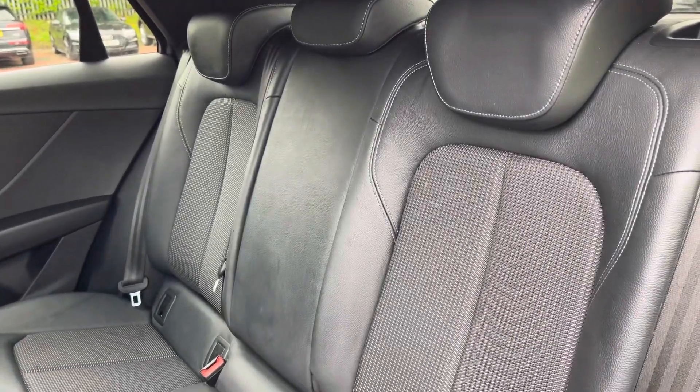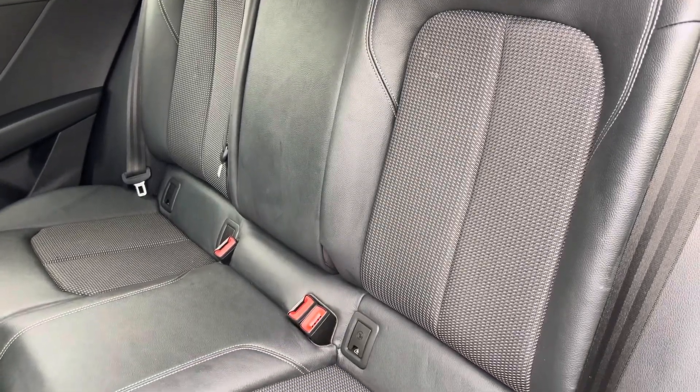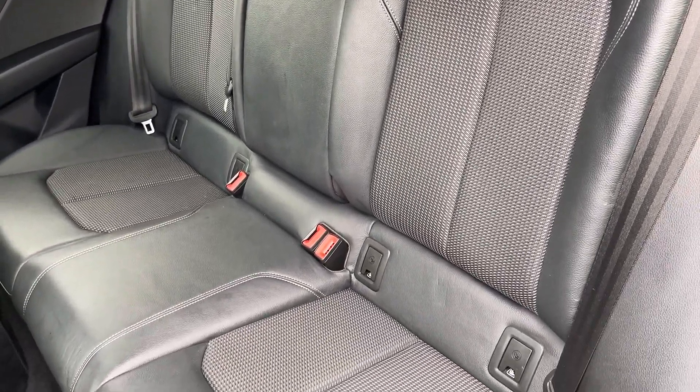Moving inside, you'll find cloth leather upholstered rear seats with integrated ISOFIX child seat mounting points.